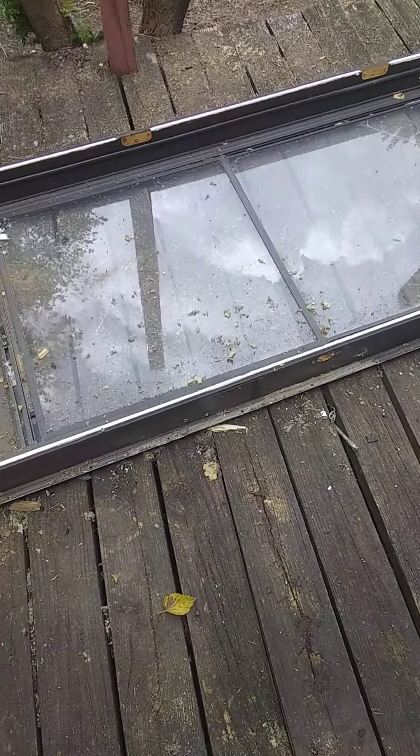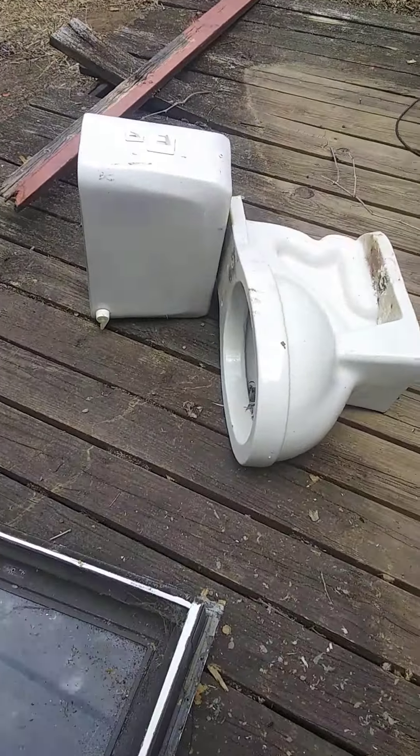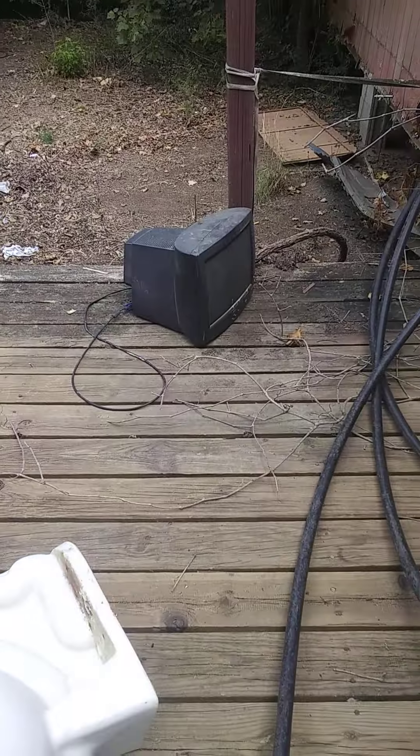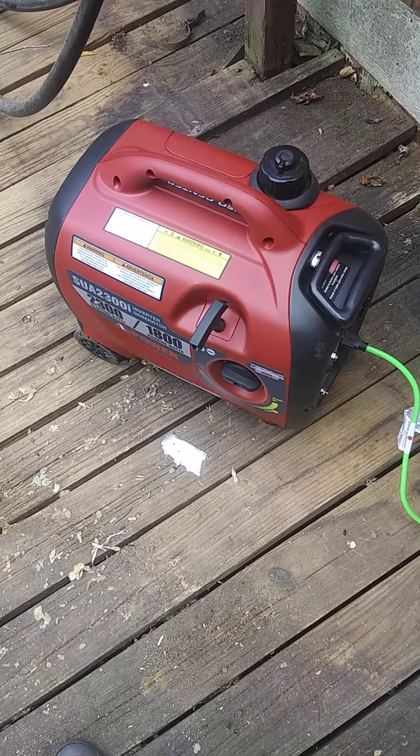Out back, the back deck is a disaster — this has got to be redone. There's the old door that I replaced, a bunch of stuff to go to the burn pile. They left me a redneck flower pot and an old computer monitor. This is the only way I have electricity here right now.